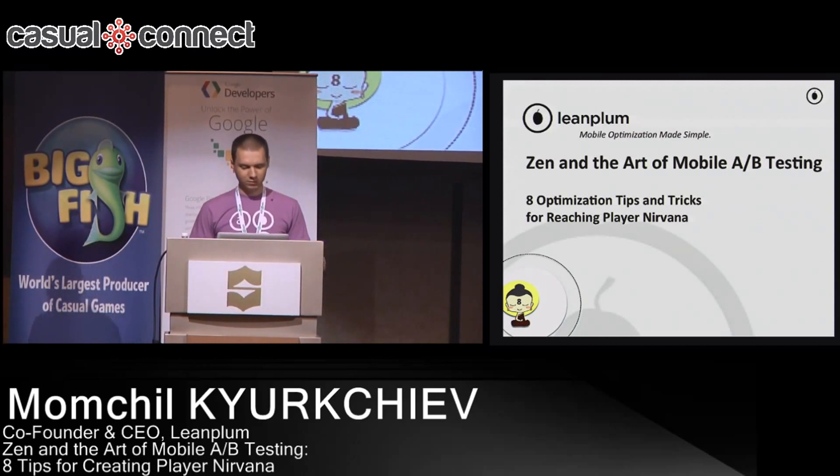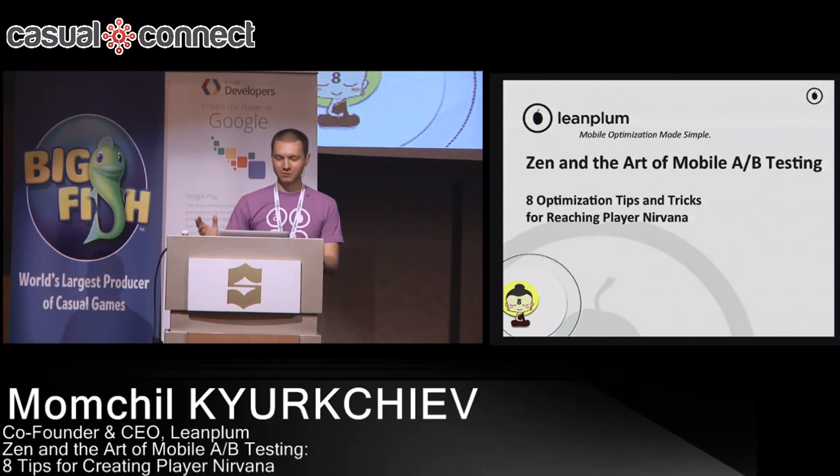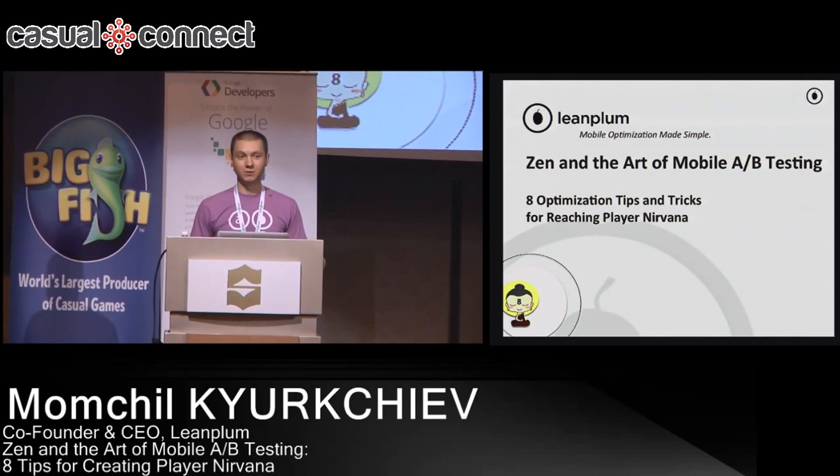Just before we get started, how many of you have experienced running any A/B tests? It could be on the web or it could be mobile — just want to see a show of hands. Today in this talk, I'll talk about A/B testing and some of the best practices that I've seen in the mobile space, and hopefully those who haven't run A/B tests will get some good ideas.